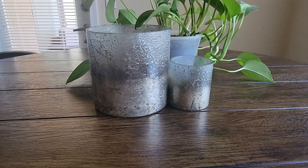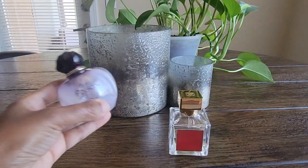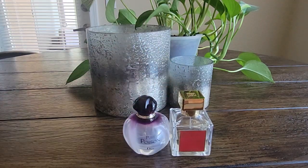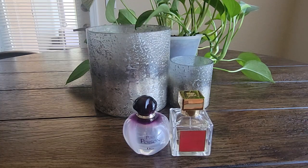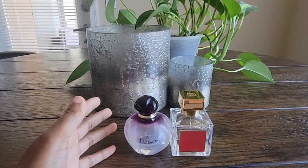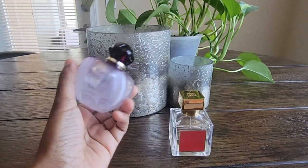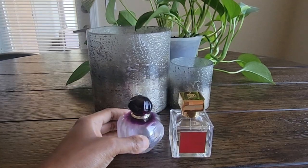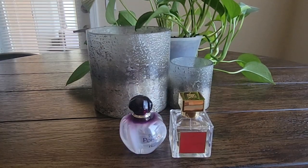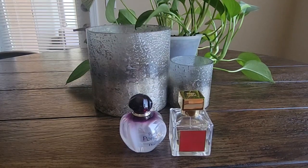The next combo is Baccarat Rouge with Dior's Pure Poison. I can't even remember how I stumbled across this combination. One morning when Pure Poison was on my tray, I woke up, got ready, and spritzed it on. It smelled great, and I wore it for a couple of hours. Then I was in the mood for Baccarat, so I grabbed it and spritzed it on top — and they just mixed together so well.